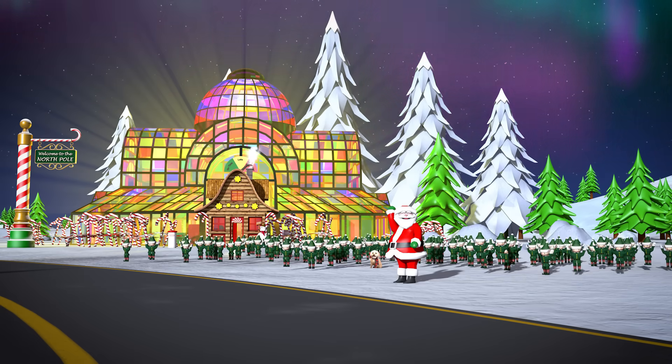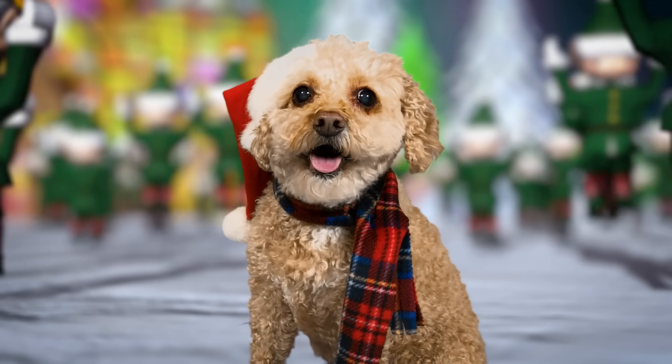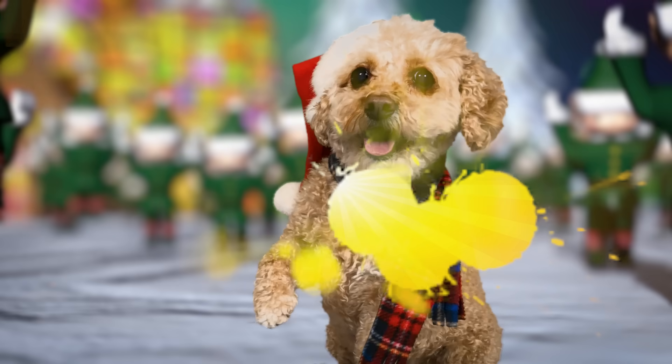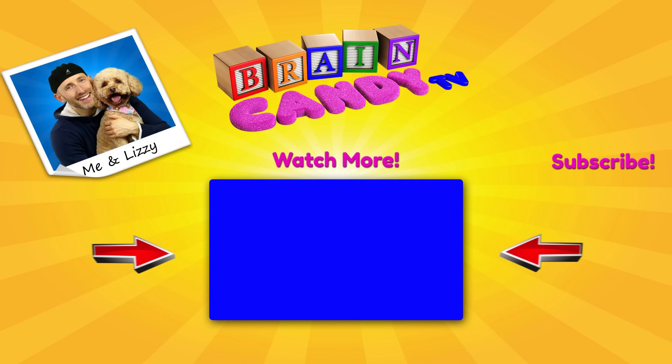OK Brainiacs, I hope you've been good all year. We want to wish you a very Merry Christmas and Happy Holidays! Bye Brainiacs! Click here if you want to see more of our fun videos! Learning is cool, and I'm so glad you're here to learn with us! If you keep learning, you can be anything you want to be when you grow up! Don't forget to subscribe so you won't miss any of our new videos! Thanks for watching, and see you next time!